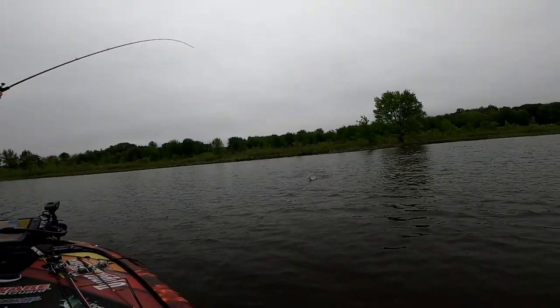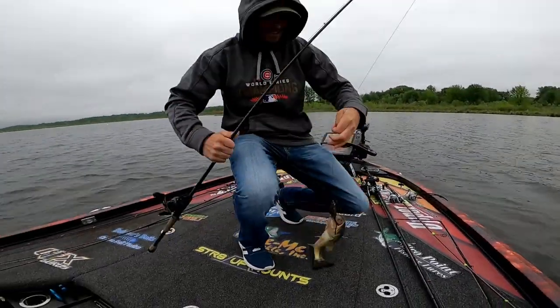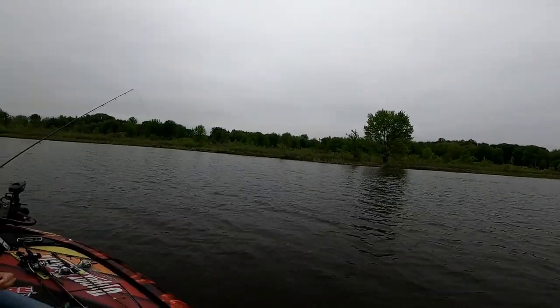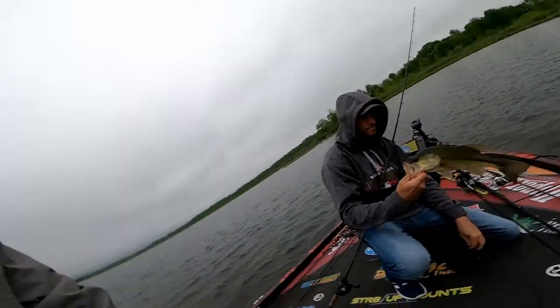Jeremy caught a frog fish - you can see it with the little pads it's poking out. It's May 22nd, water temperature is 66 degrees. We know these fish are in the tail end of their spawn. We should look at every fish we catch to see if there are any rub markings showing whether they've been spawning - pre-spawn, post-spawn, or spawn.